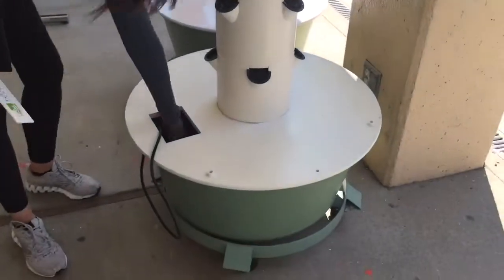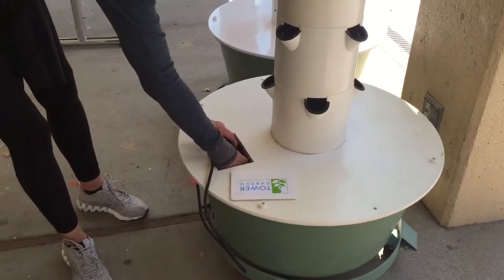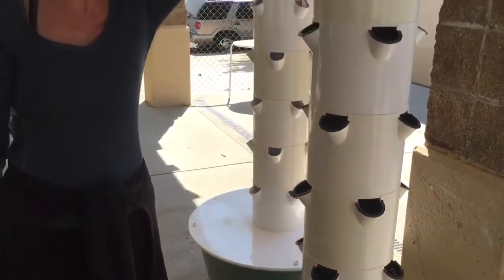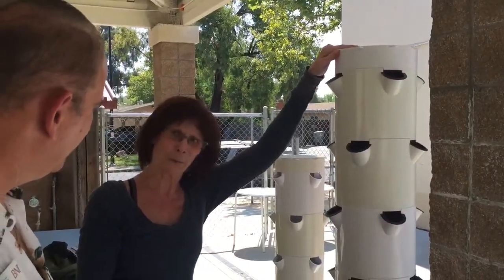The base is down here. There's a pump in here that pumps the water — I'll pull that out. This is the pump that pumps the water all the way to the top. This is a shower cap and then the water just trickles down and feeds. There's A and B tonic that we use, which is supposed to be all organic.